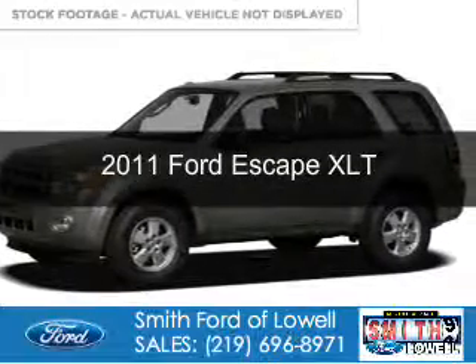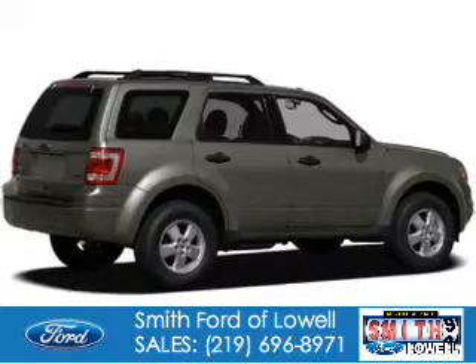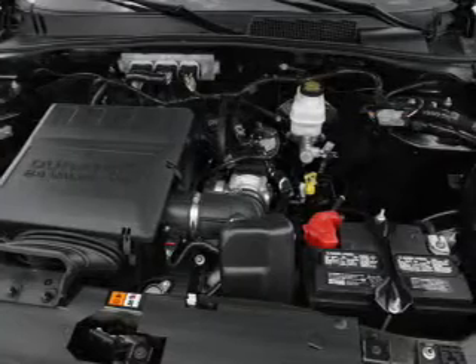This is a used 2011 Ford Escape powered by front wheel drive, a 2.5 liter 4-cylinder engine, and a 6-speed automatic transmission.